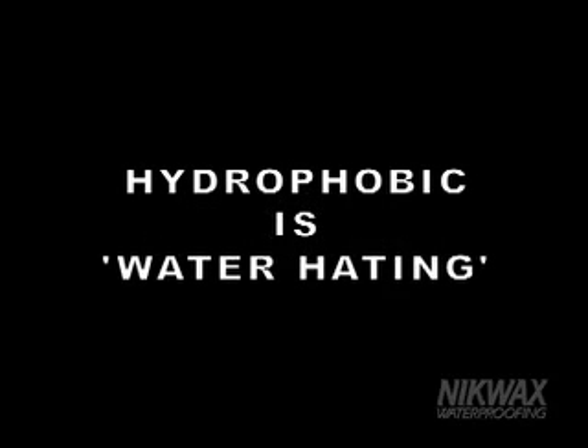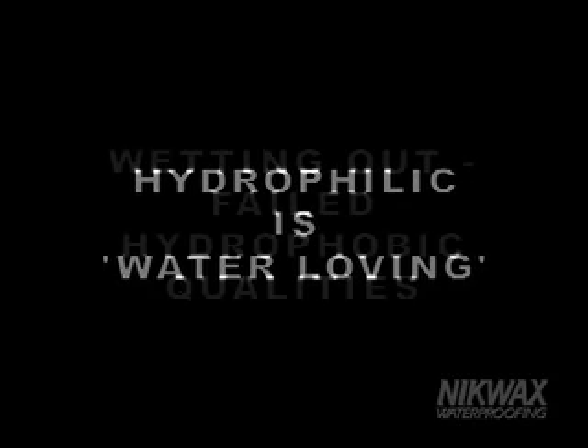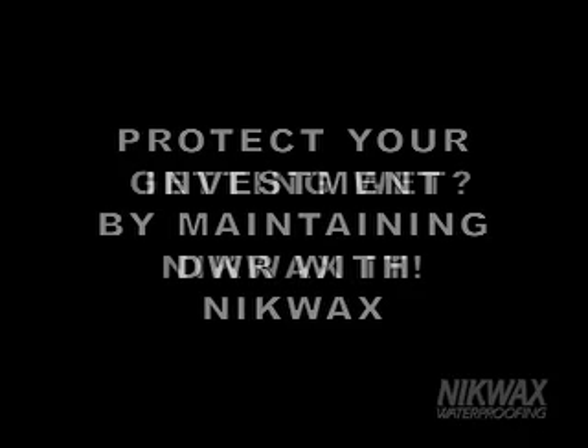To review the basics: hydrophobic equals water hating, hydrophilic equals water loving, wetting out equals failed hydrophobic qualities. Durable water repellency, or DWR, prevents treated material from absorbing water. Proper maintenance of DWR keeps your customers happy and coming back time and again. Protect your customer's investment and give your customer the most for their gear dollar by showing them how Nikwax can maintain the factory supply DWR system built into the gear.